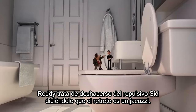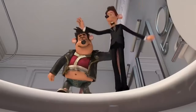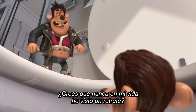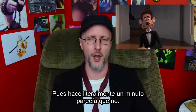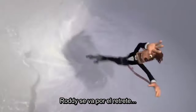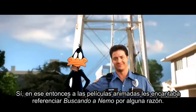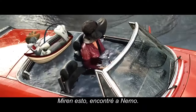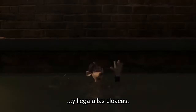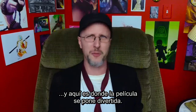Roddy tries to get rid of the unappealing Sid by telling him the toilet is a jacuzzi. Sid flushes him down the drain instead. Animated films back then weirdly liked acknowledging they knew what Finding Nemo was — 'Hey, what do you know? I found Nemo!' And Roddy lands in the sewage. He discovers the city of Rattropolis, and this is where the film starts to get fun.